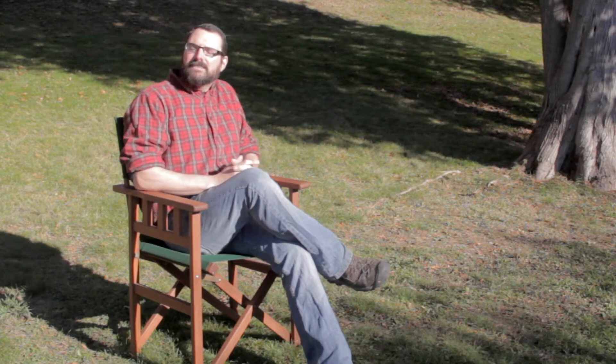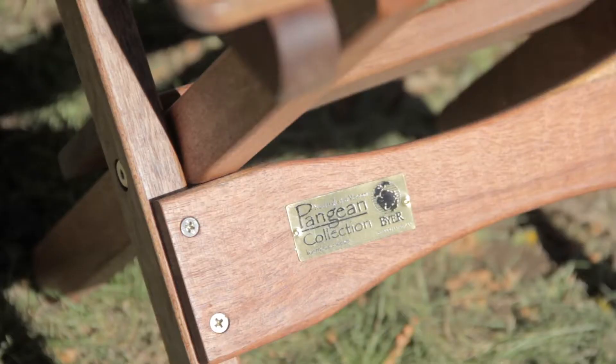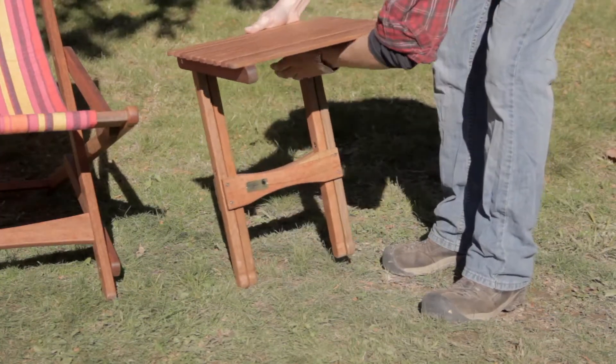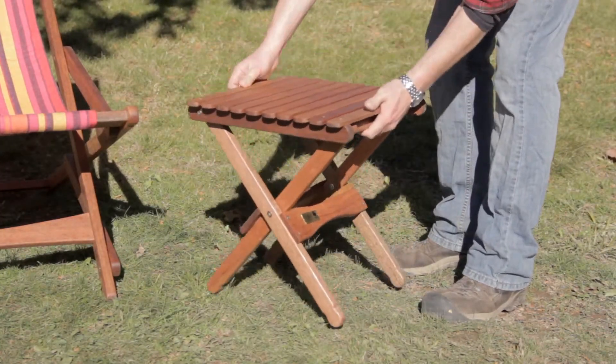Our line of Pangaean wood folding furniture is handcrafted in the central highlands of Vietnam and made of curing wood. The hardwood furniture is hand dipped with an exterior penetrating oil finish to provide a beautiful luster.